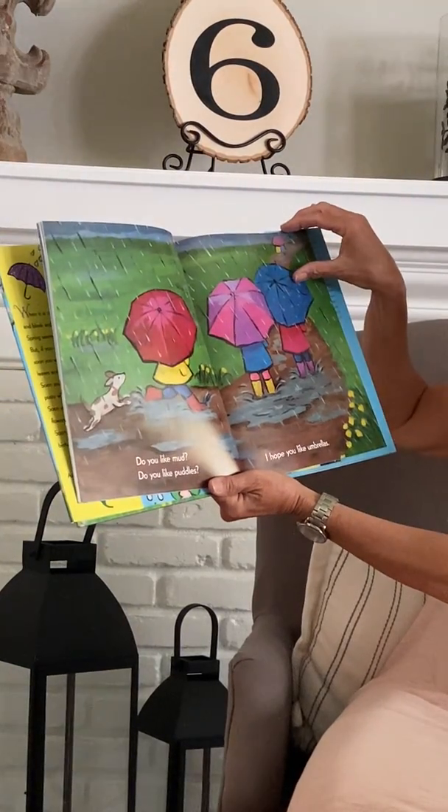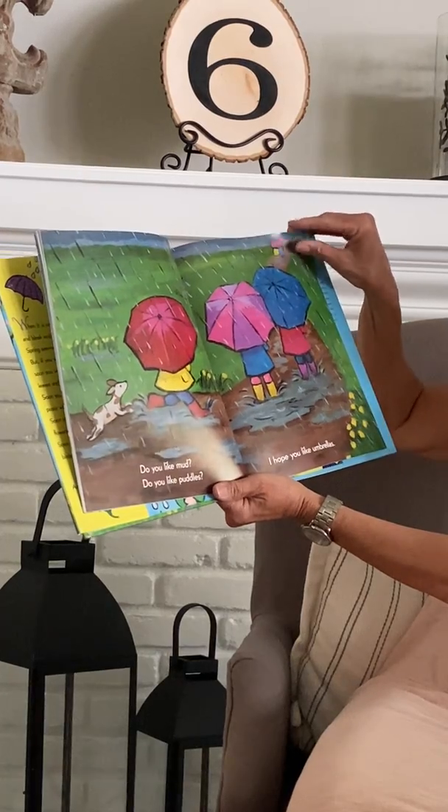Do you like mud? Do you like puddles? I hope you like umbrellas.